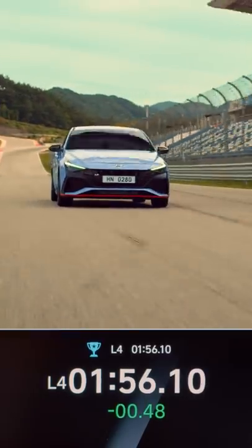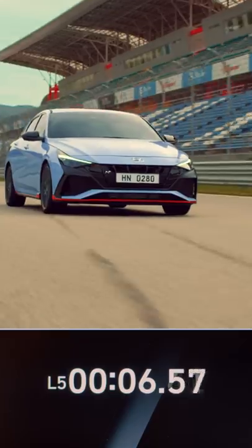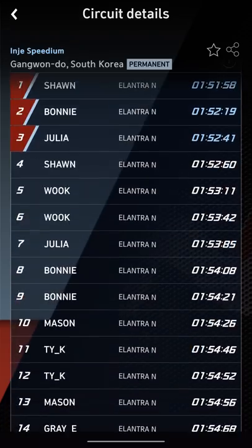And of course, you can save your best lap time. You can even compete your lap time with other enthusiasts online.